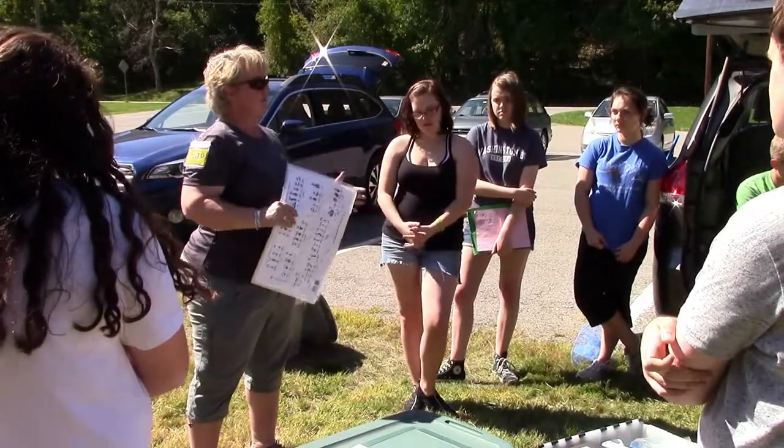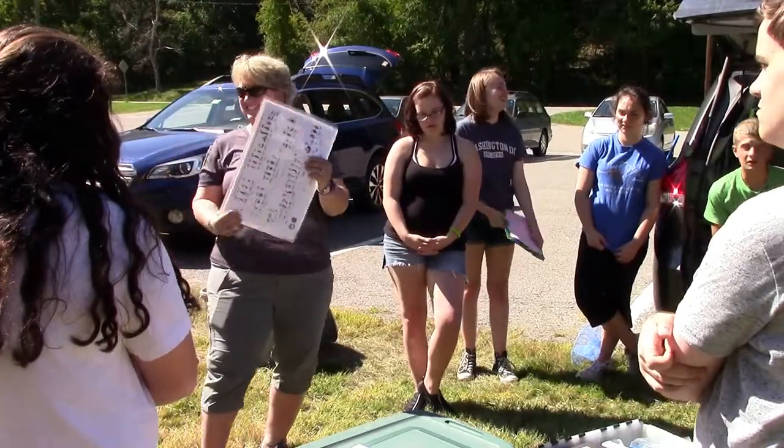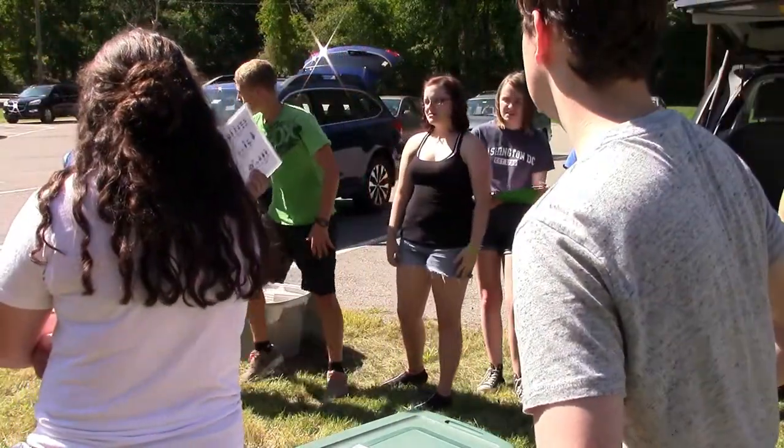So overall, should we be able to find things living in the creek? Yes. You ready? Yes — that's what you're here for. We need to talk to them about kick nets and how to use the kick nets.